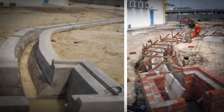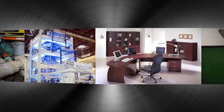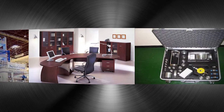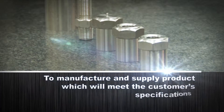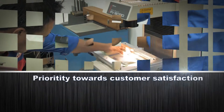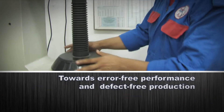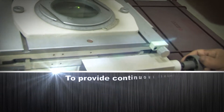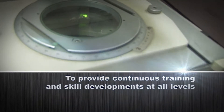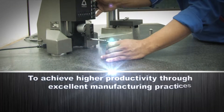Tati Production also supplies various equipment and consumables for oil and gas. Their quality policies are to manufacture and supply products which meet customer specifications, with priority towards customer satisfaction, error-free performance and defect-free production. They also provide continuous training and skills development at all levels, achieving higher productivity through excellence in manufacturing practices.